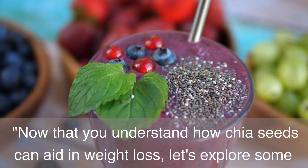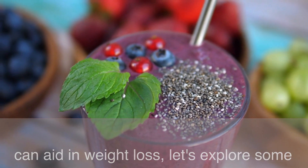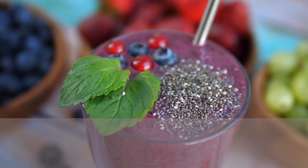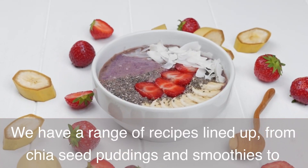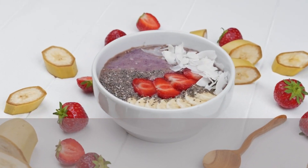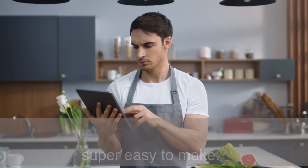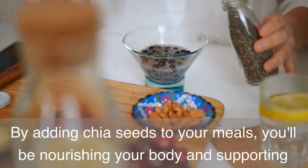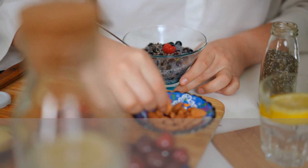Now that you understand how chia seeds can aid in weight loss, let's explore some creative and delicious ways to incorporate them into your diet. We have a range of recipes lined up, from chia seed puddings and smoothies to energy bars and overnight oats. These recipes are not only healthy but also super easy to make. By adding chia seeds to your meals, you'll be nourishing your body and supporting your weight loss goals at the same time.